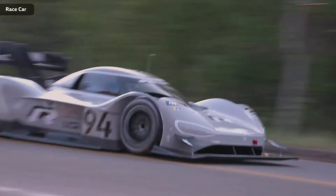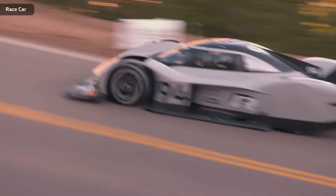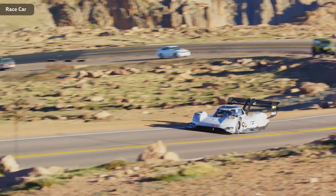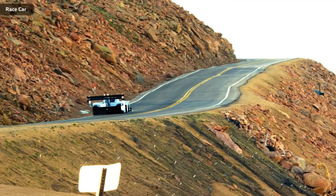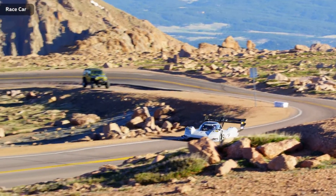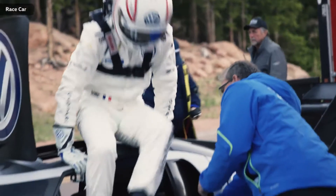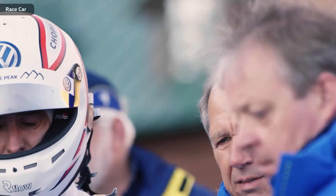The black paint is gone. Sporting number 94 and a light grey, the IDR Pikes Peak will chase the record on June 24th. Two weeks before the legendary mountain race, the first fully electric racing car of the Volkswagen brand presents its final look for the first time. For pilot Romain Dumas, that's an important step.